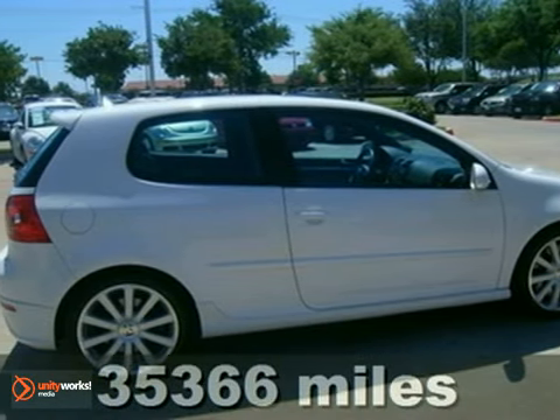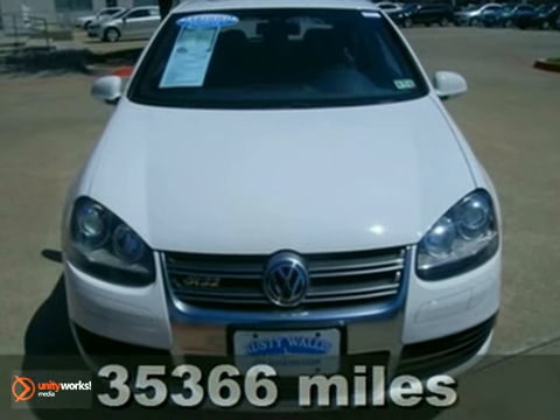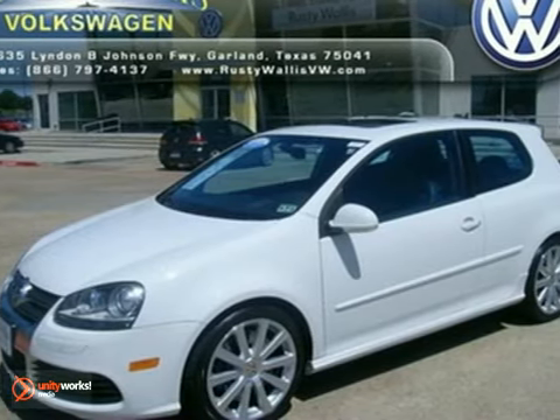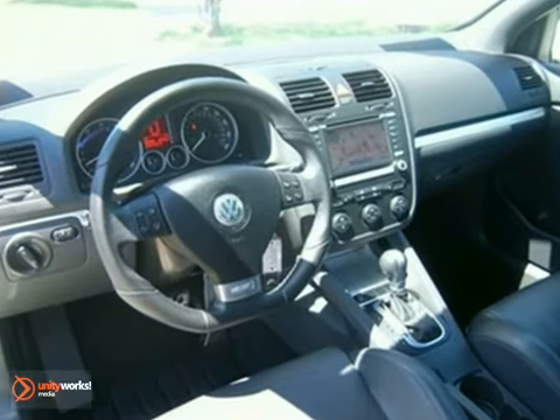It's a 2008 Volkswagen R32. The 08 Volkswagen R32 has standard features, including a rear spoiler, xenon high-intensity headlamps, 18-inch alloy wheels, satellite radio, and air conditioning.